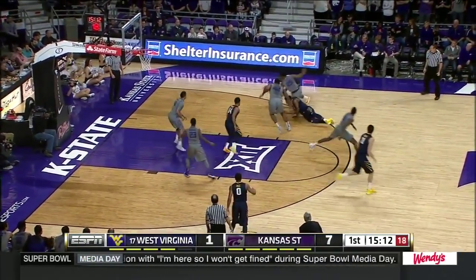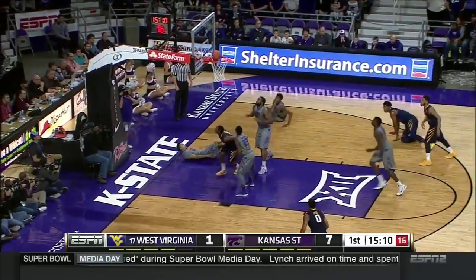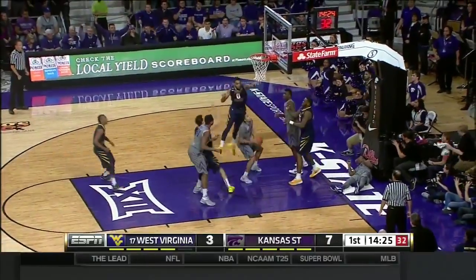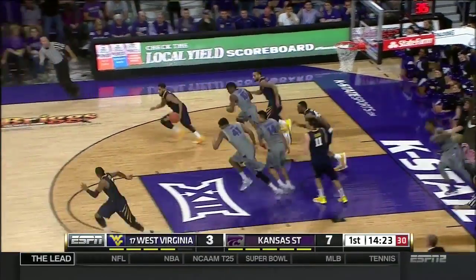Williams had it knocked away, not stolen though. Staten comes away with a loose ball and a nice move to score. Top pass, Johnson to the bucket, swatted away by Macon. Edwards comes up with it, Adrian blocks that one.